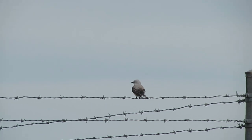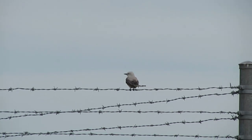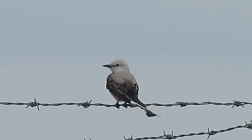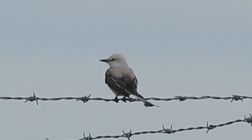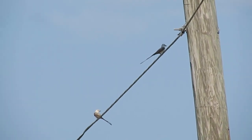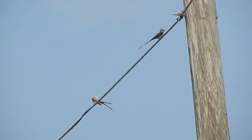Between insect-catching flights, they return to a perch on a fence, wire, or tree branch. Often, a scissor-tailed flycatcher will swallow a small prey item during the flight back to its perch, but large items will be beat against the perch before eating them. Occasionally, scissor-tailed flycatchers capture insects directly from sparsely vegetated ground.